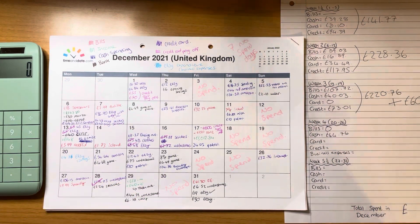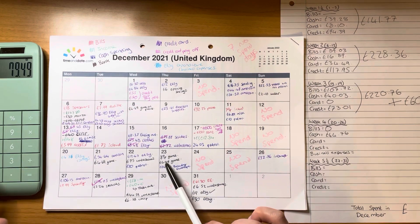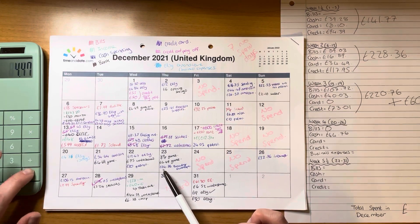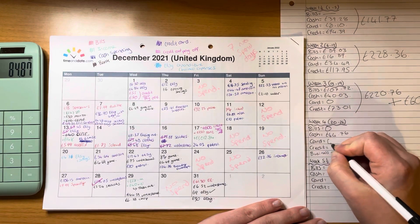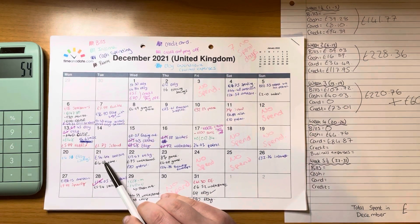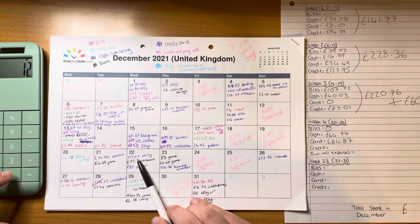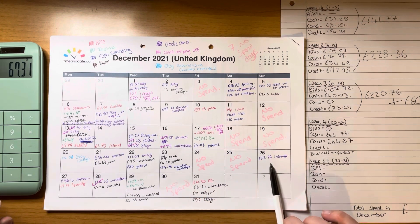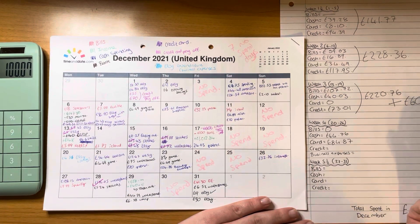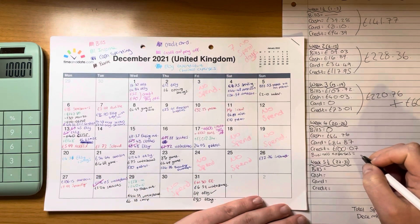Card payments: £4.49 plus £0.75 plus £0.89 plus £4.49, totalling £84.87. Then credit card: £54.64 plus £12.67 plus £32.76, totalling £107. Business expenses came to £4.86.